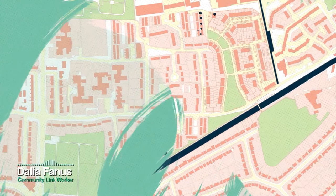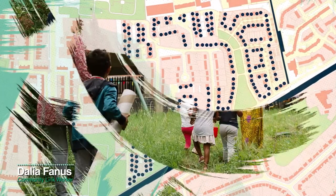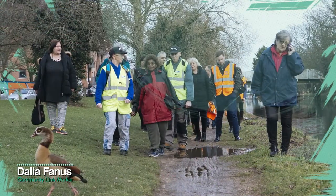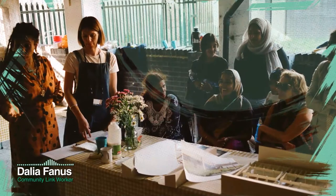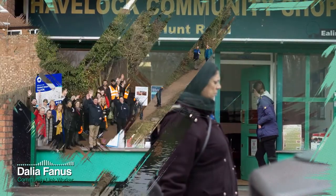Catalyst currently has 300 homes on Havelock. Havelock has a diverse and strong sense of community, including the Good Neighbours and Resident Involvement Group, who have a community shop in Havelock. Havelock is also home to the Grand Union Canal, Bixley Fields and the Sharks Canoe Club.